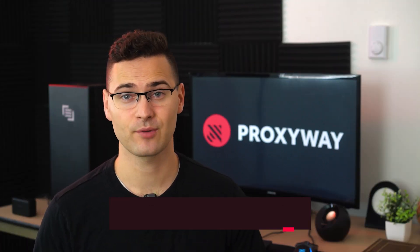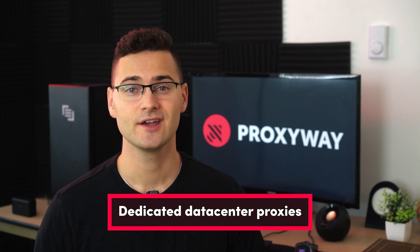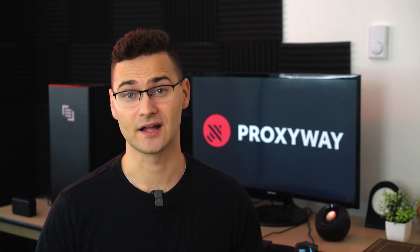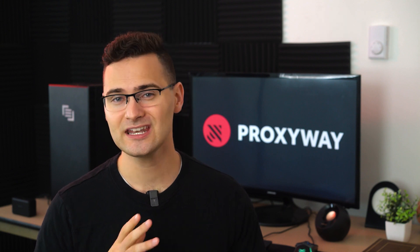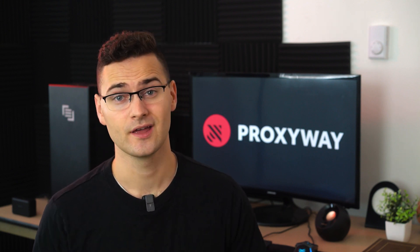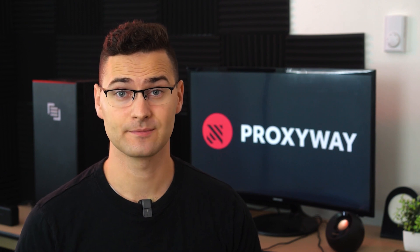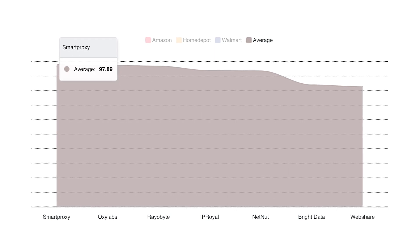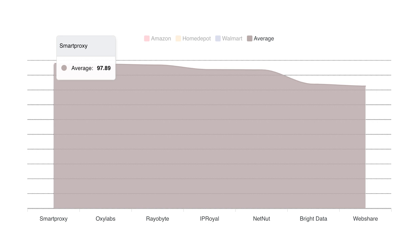SmartProxy offers two kinds of data center proxies: shared rotating and dedicated static IPs. When purchasing dedicated proxies, users get a list of U.S. IPs. Other handy features include unlimited traffic and threads, SOCKS5 support, and an opportunity to choose non-sequential IPs — meaning you can handpick IPs that numerically don't follow one another, making your connections less detectable. The main drawback is no city filtering options, yet in our performance tests, SmartProxy's dedicated proxies scored the highest in success rates compared to competitors — a quality over quantity situation.